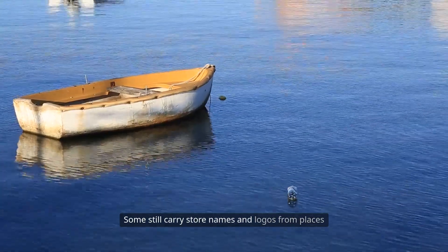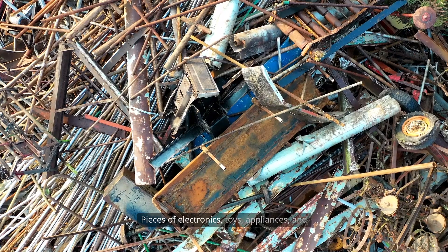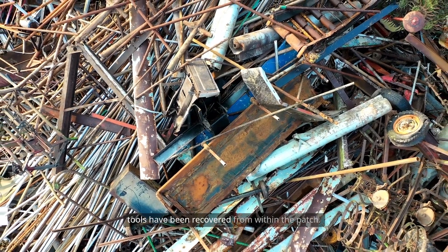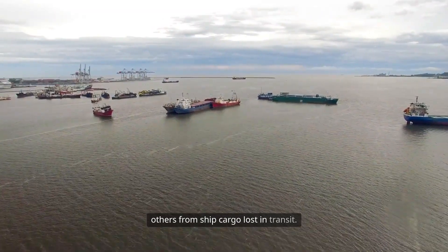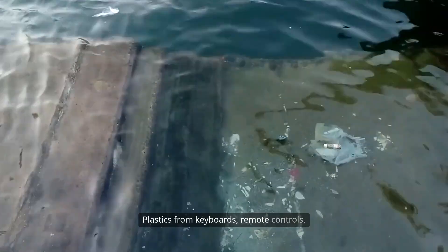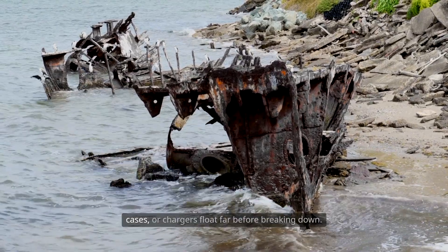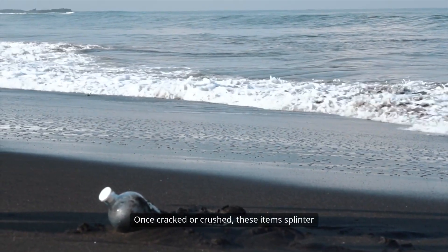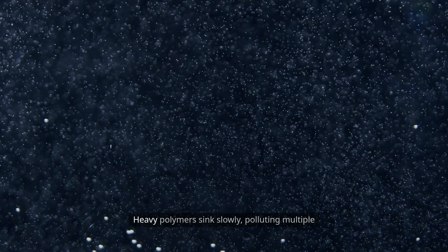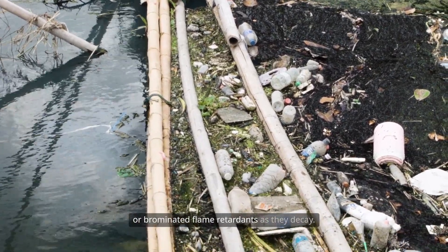Seven: electronics and plastic fragments. Some still carry store names and logos from places thousands of kilometers from the Pacific. Pieces of electronics, toys, appliances, and tools have been recovered from within the patch. Some come from storm-damaged coastal dumps, others from ship cargo lost in transit. Plastics from keyboards, remote controls, and handles often wash into the patch over time. Fragments from discarded printers, mobile cases, or chargers float far before breaking down. Once cracked or crushed, these items splinter into jagged shards harmful to marine life. Heavy polymers sink slowly, polluting multiple ocean levels before fully breaking apart. Some items release heavy metals, batteries, or brominated flame retardants as they decay.